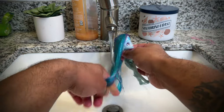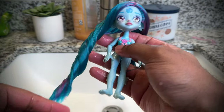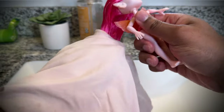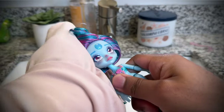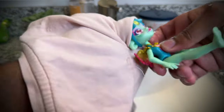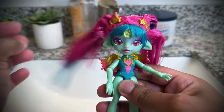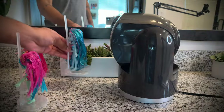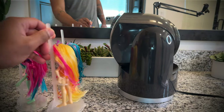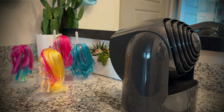Of course, I also condition and rinse the dolls. When I'm conditioning nylon, I always, always, always like to use the Garnier Fructis Sleek and Shine — that is my go-to for any nylon-haired dolls. And when I'm being impatient, I like to set the dolls in front of the fan just to help them dry a little bit quicker.